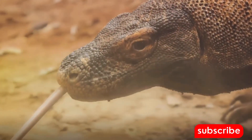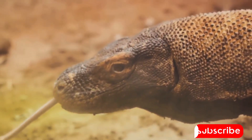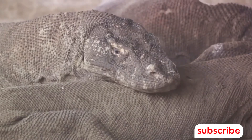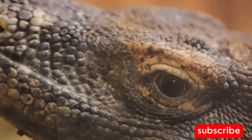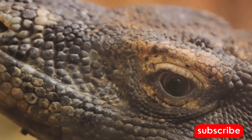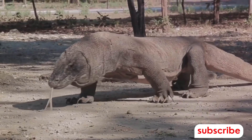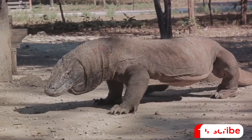Now you might be thinking, any large predator has a powerful bite, right? That's true, but the Komodo dragon's bite is unique and far more complex. It's not just the crushing force of their jaws or the sharpness of their teeth that makes it lethal — it's a combination of venom, bacteria, and strategic hunting tactics that sets them apart.